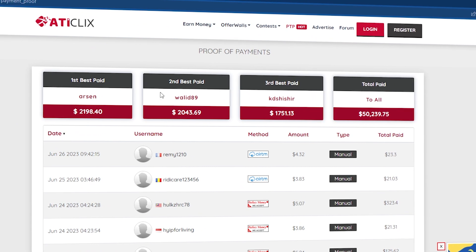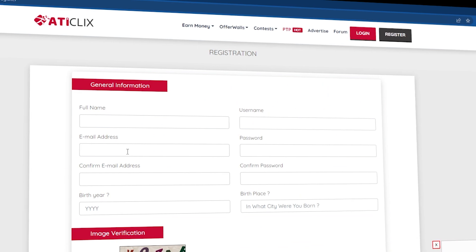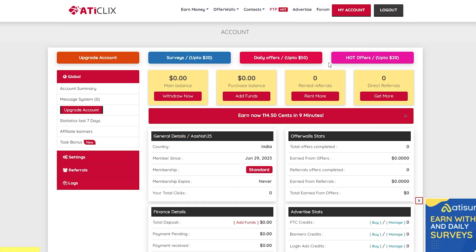Confirm you're not a robot and agree to their terms of service, then just click on register. Use this one as an example — his username, his nation of residence, and his overall profits of more than $1,500. When you go to your account, you can see a range of advertising to click on, with banner ads being the most common.